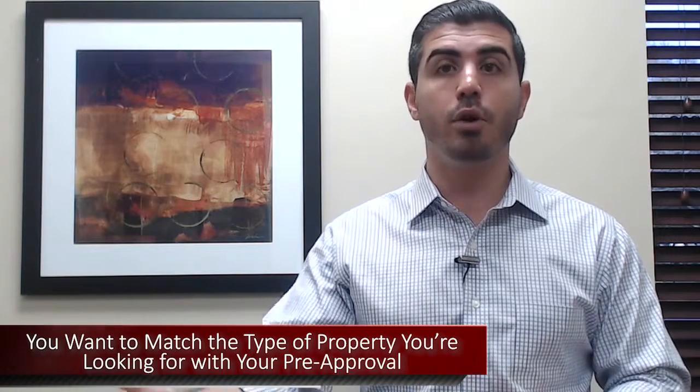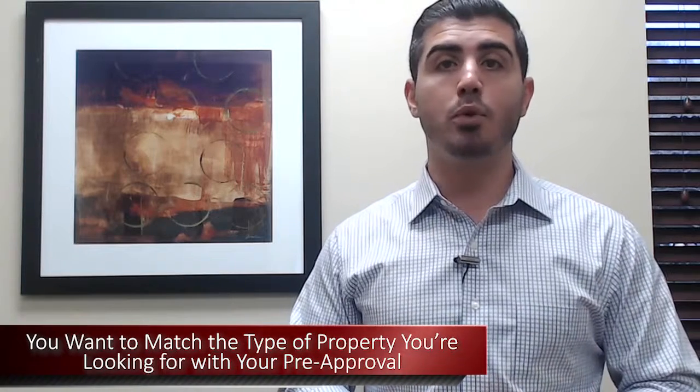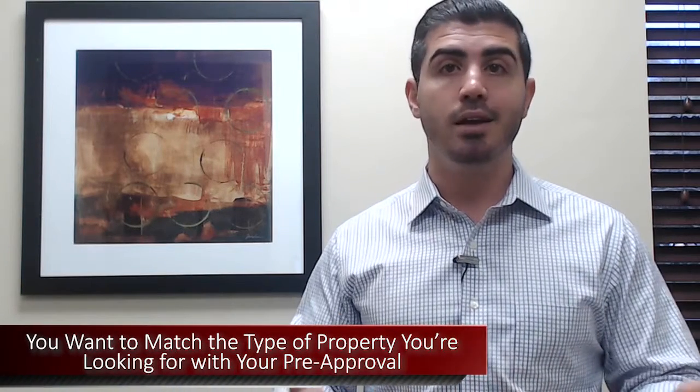You don't want to find issues out two weeks into being under contract on a home and have the deal blow up. Another reason to do this: let's say you want to get FHA financing — that's all you can get approved for. Unfortunately, with FHA it makes it almost impossible to buy a condo. So if you're looking at condos, you're wasting a ton of time. We want to make sure we're matching the type of property you're looking for with the type of mortgage you can get.